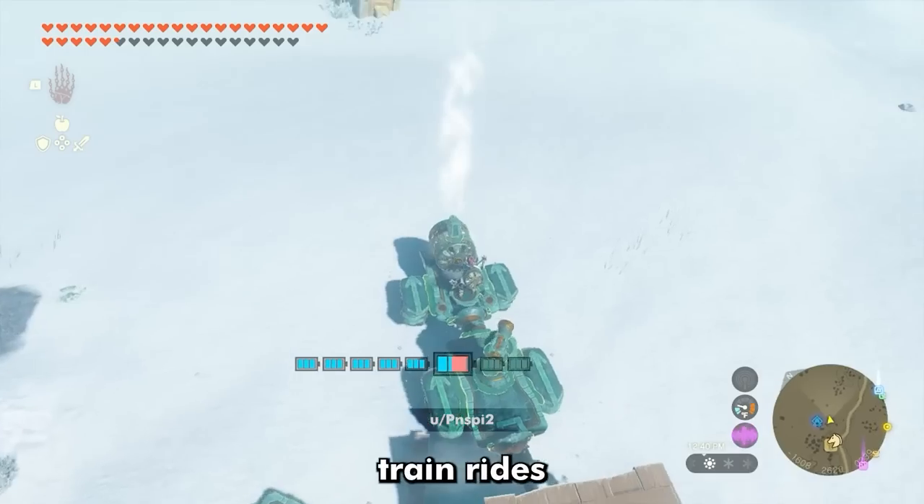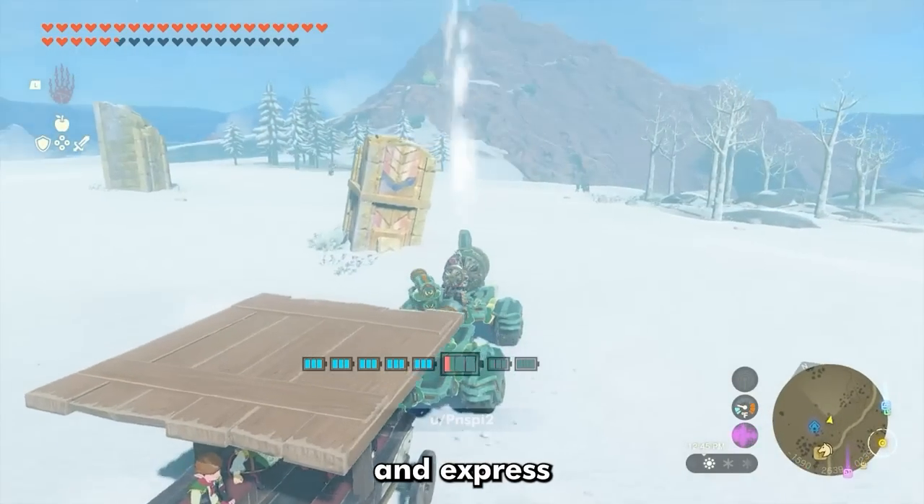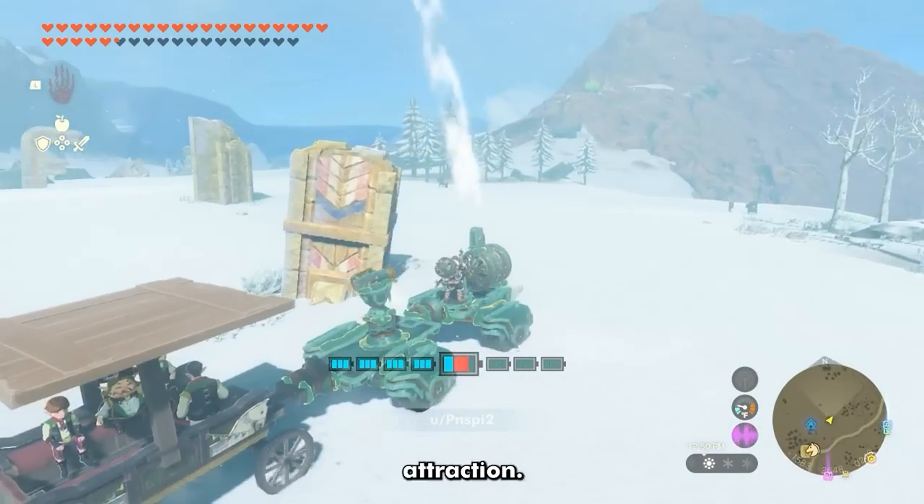Everyone has seen those train rides at carnivals, but have you ever seen one that's weaponized? Welcome to the Hyrulean Express, the first anti-Barkgoblin tourist attraction.